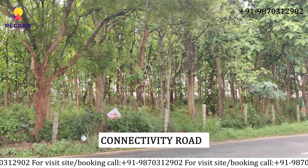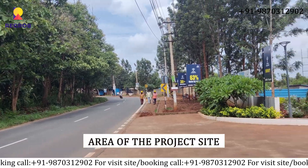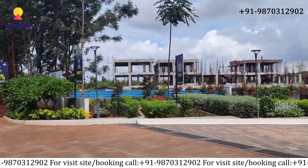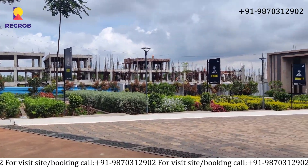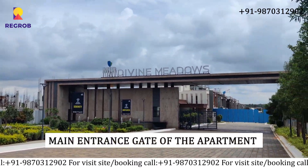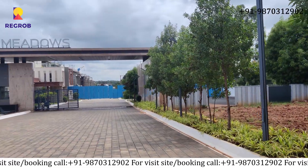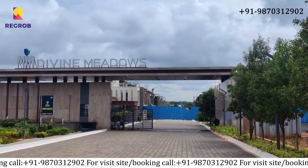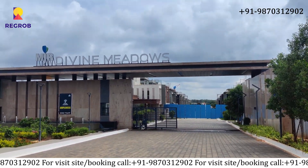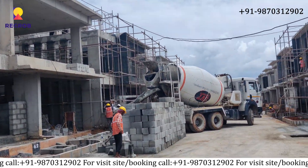Here is the connectivity road and the area of the project site. Then here is the entrance gate of the apartment, and here you can see the construction side of the project.